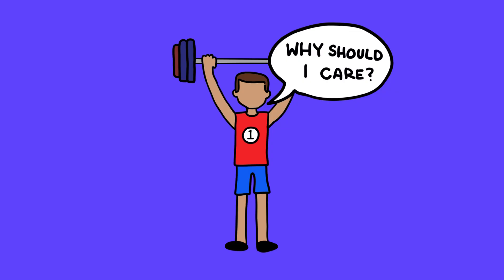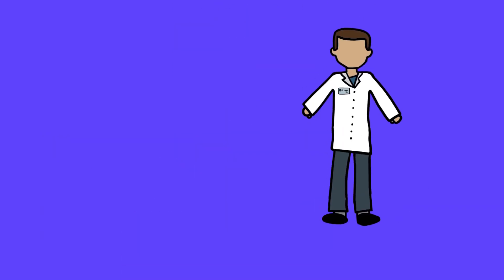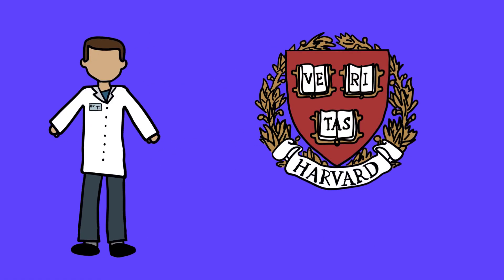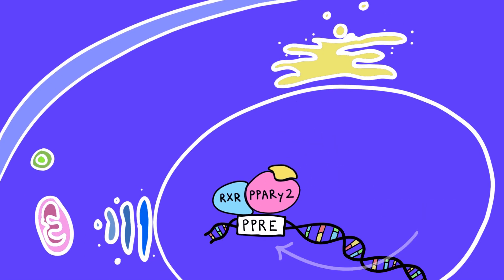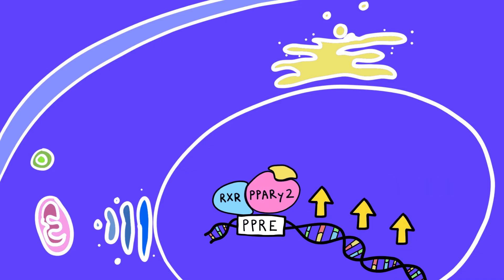So what makes PPARG so special for athletes? To answer this, let's go back to its discovery. Dr. Peter Tontinoz first identified PPAR gamma proteins at Harvard Medical School in 1994. When activated, PPAR gamma proteins form a heterodimer with retinoid X receptor and enter the cell nucleus, binding to the peroxisome proliferator response elements in the promoter regions of their target genes, thereby upregulating them.